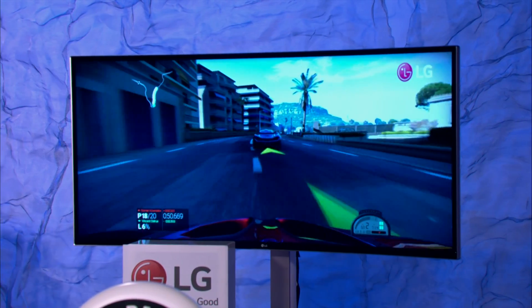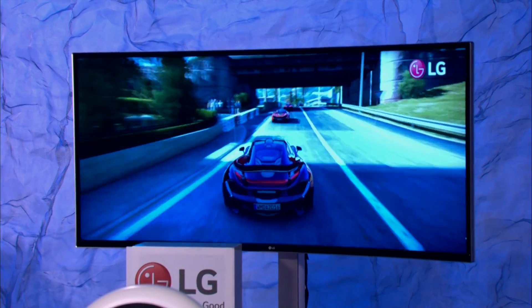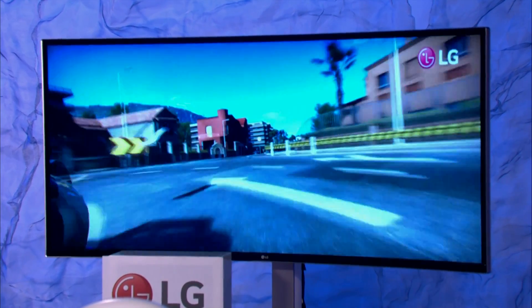And for gamers, graphic artists, movie lovers — anyone who really appreciates stellar picture quality will love LG's 38-inch ultra-wide curved LED monitor.